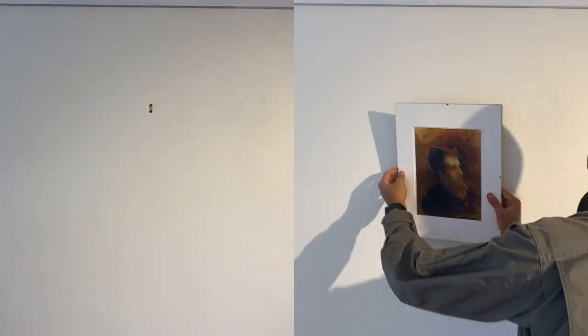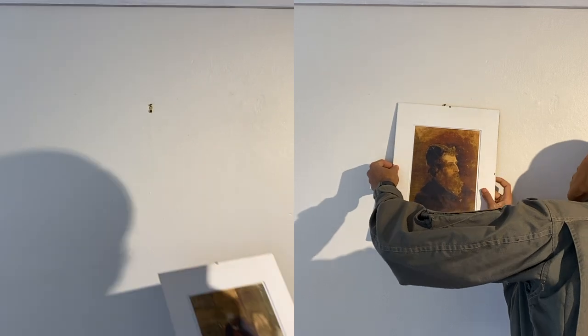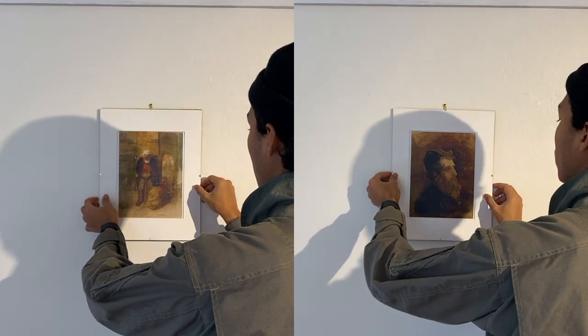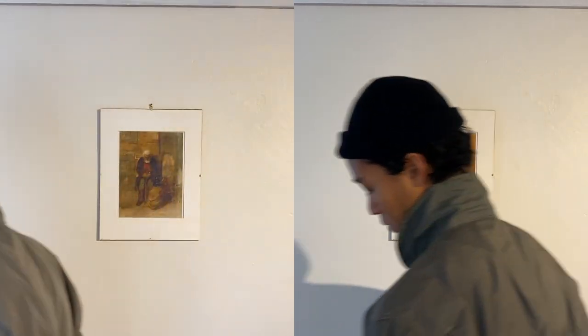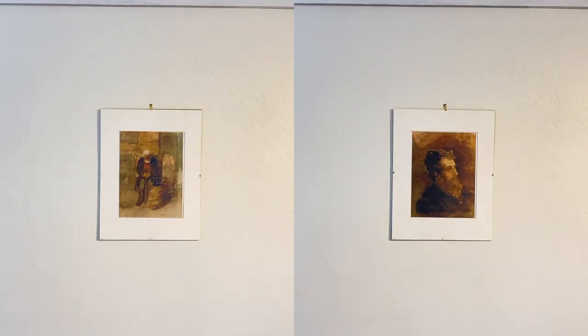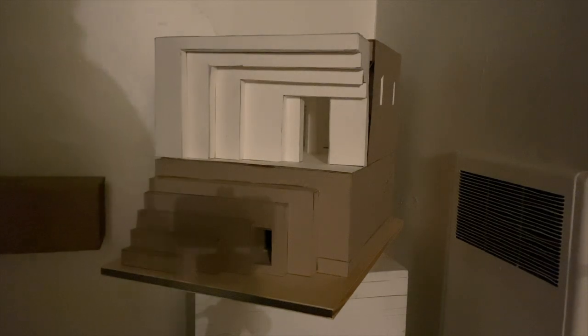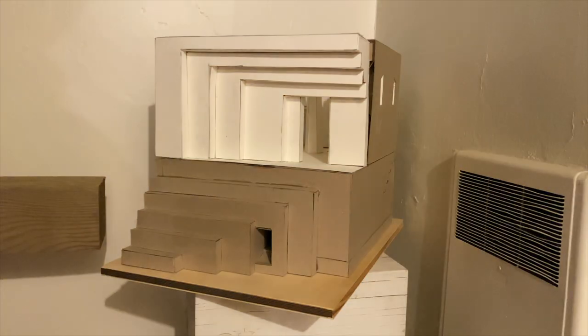Two Jews by Victor Hartman is a set of paintings depicting the wealthy and the impoverished. The accompanying music by Modest Mussorgsky is both moving and captivating as it embodies the relation between these two individuals. The exhibit displaying the paintings pays homage to the music through its design.